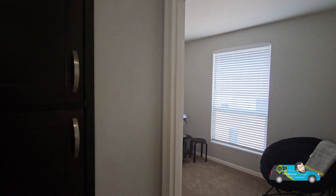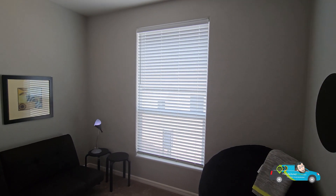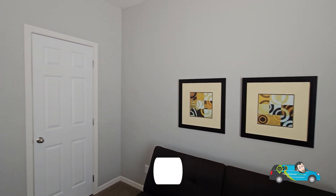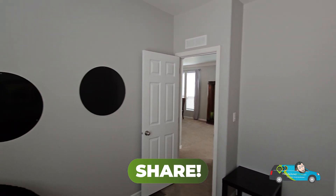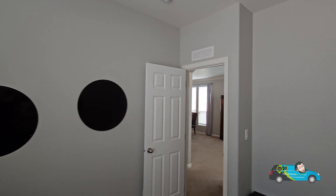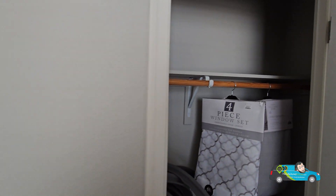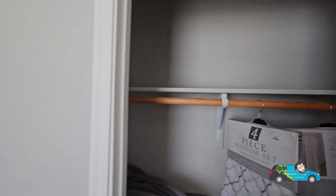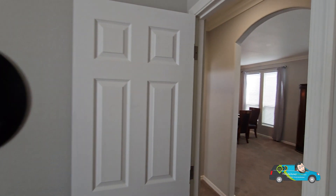There's more space in the hallway, probably for linen and so forth. Walking into the other guest room — the second guest room is the exact same size as the other one, 11 feet by 10 feet 5 inches. Another big window, and the tall vaulted ceilings make this home feel even bigger. This room actually has a bigger closet than the other one, so this one has that going for it.